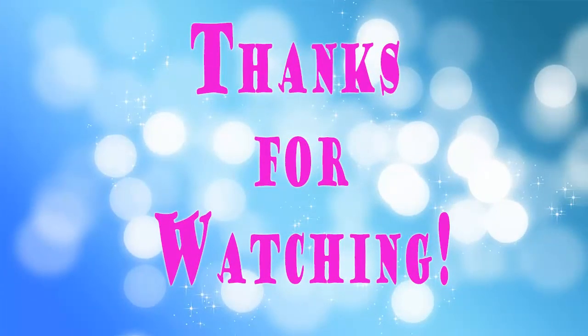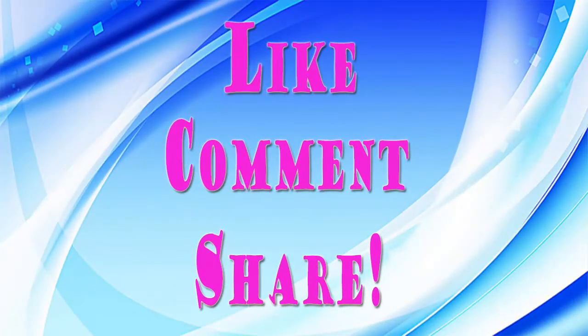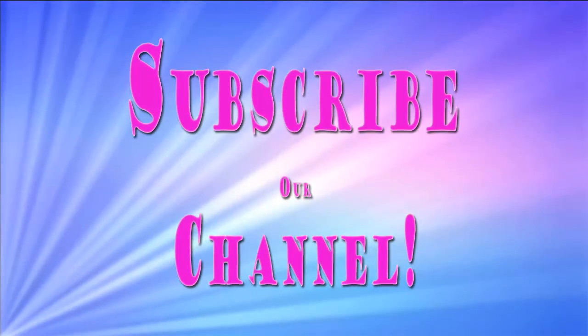Thanks for watching. If you find this video helpful, please like it and share it on social media. Also don't forget to subscribe to our channel. See you in the next video.